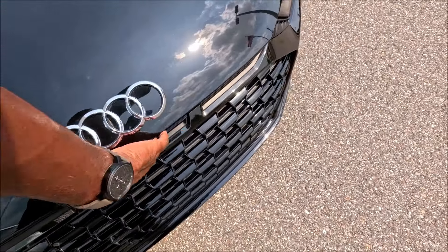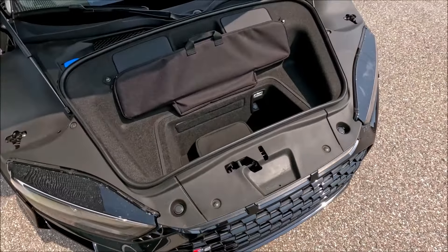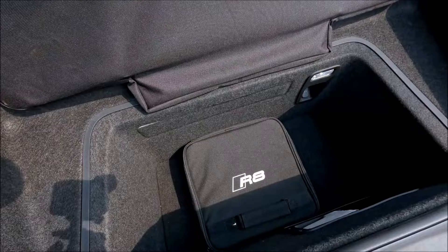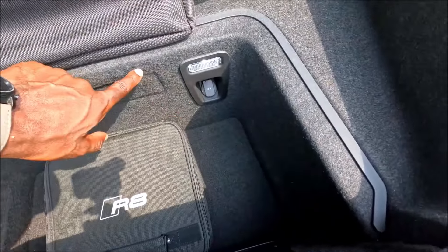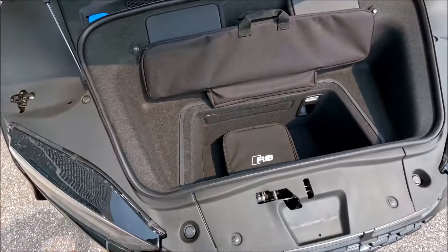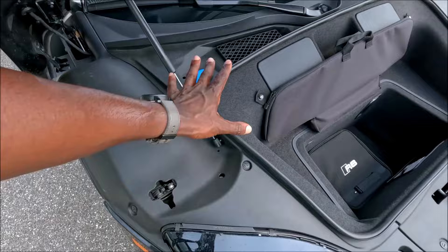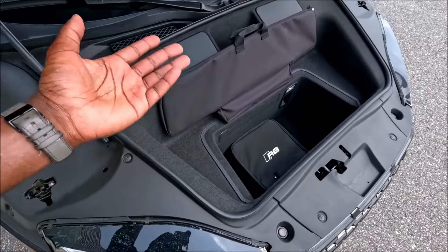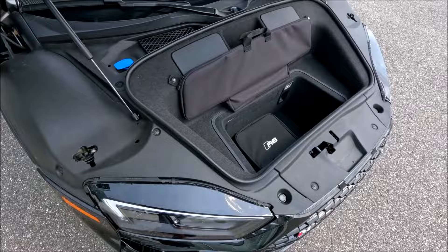Up front we have around four cubic feet of space — it's pretty deep so you'll be able to get things stowed away. There's a 12-volt plug-in, a lighting setup, and all the accessories you may need. Windshield wiper fluid is in there too, but everything else is pretty clean — about four cubic feet, which is plenty for what you'll use this car for.